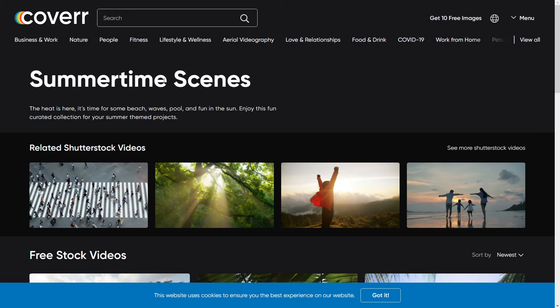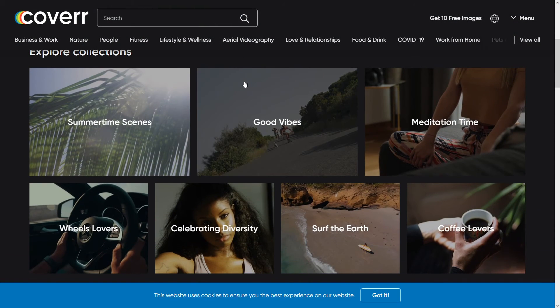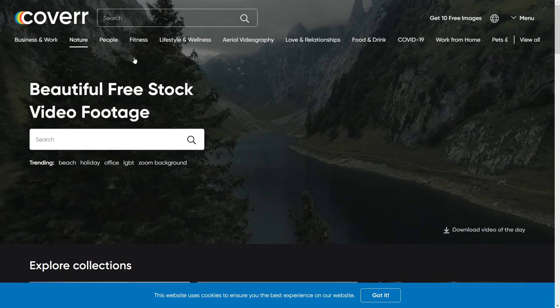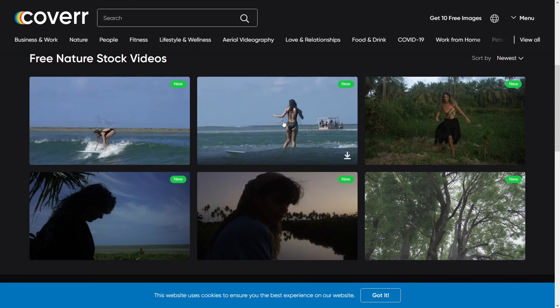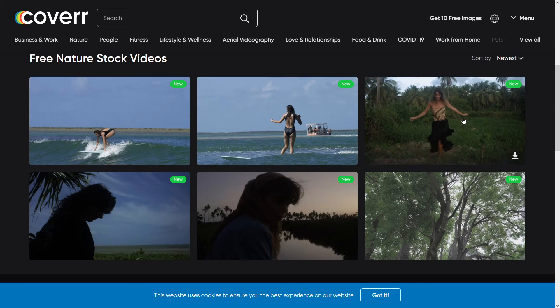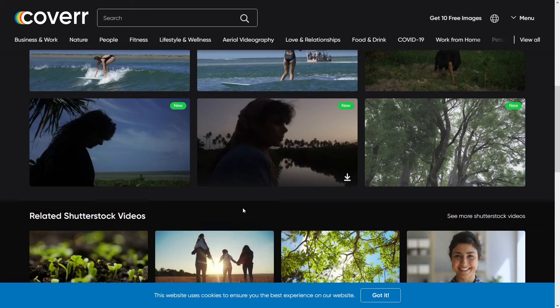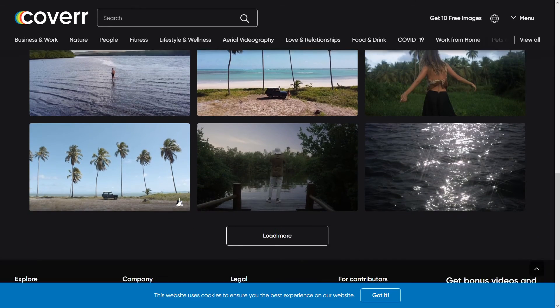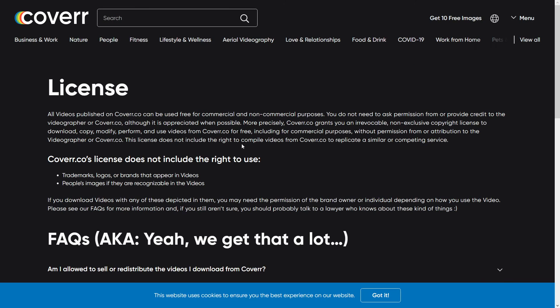The final one is going to be Coverr — with two R's. They've got some really good stock videos and some really nice things overall. For example, let's say I want some nature stock videos — I can get this person surfing, this person dancing or walking, this shot of trees, this person outside. They've just got a really, really nice library of pretty cinematic stuff.